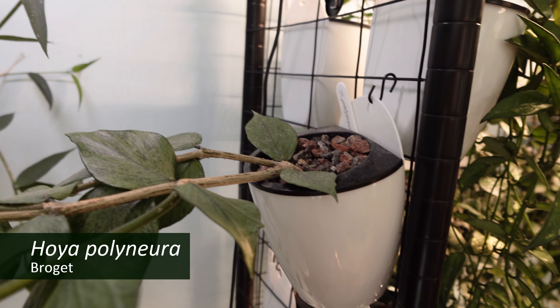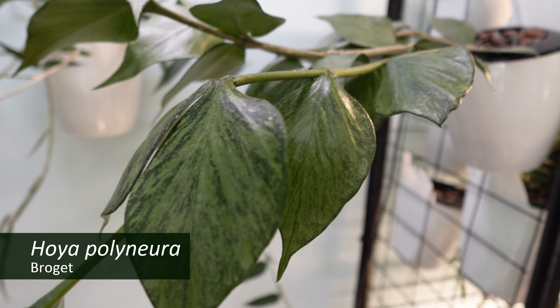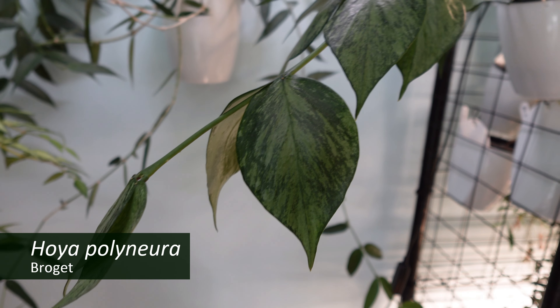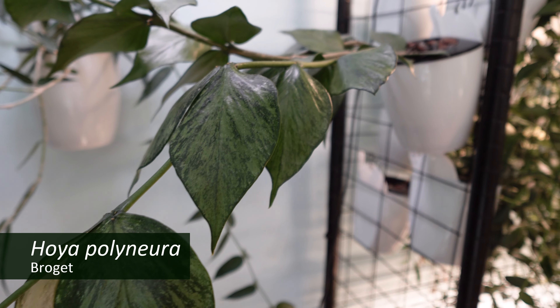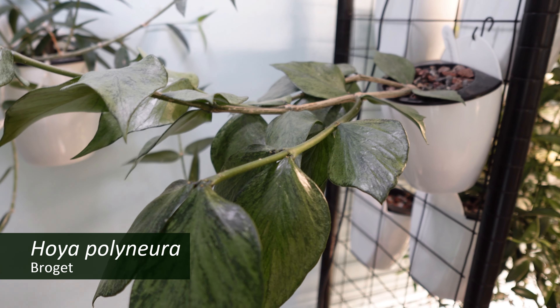Next to that is my Hoya polymura broga. It's not 'broge' — it's not a French word, it's Danish, and it means variegated. So as close as I can get is 'broge.'